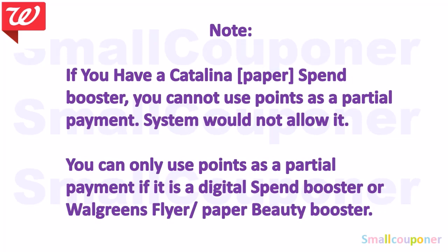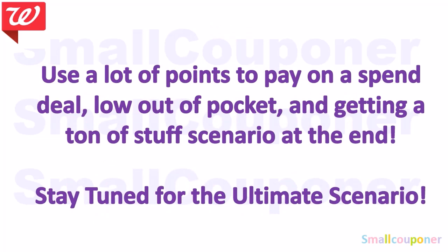You cannot use points as a partial payment if you use a Catalina — the paper spin booster. The system will not allow it. You can only use points as a partial payment if your spin booster is a digital version, a Walgreens flyer booster, or a paper beauty booster. There will be an ultimate scenario at the end where you use a lot of points to pay on a spin deal with a low out-of-pocket and get a ton of stuff.